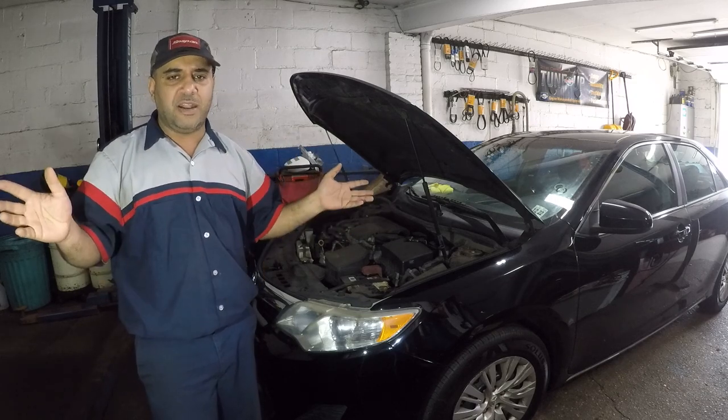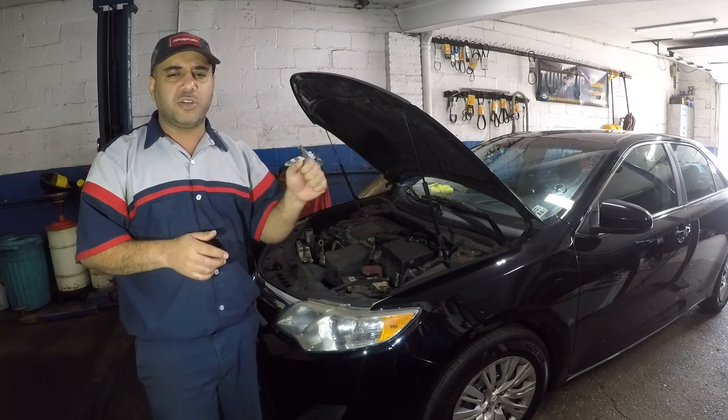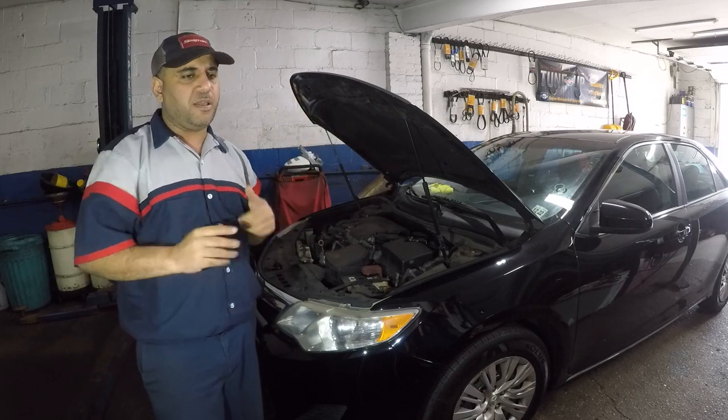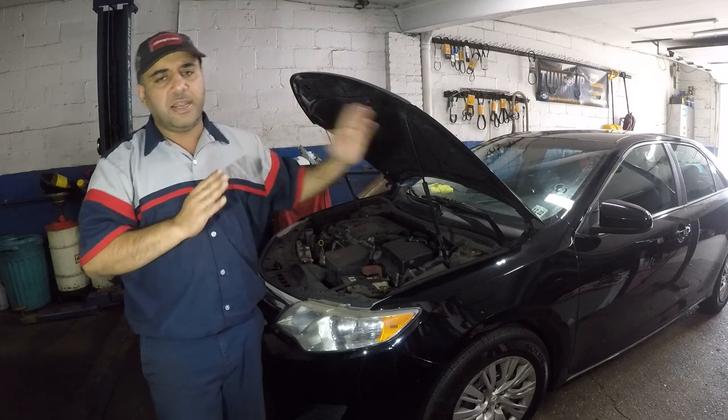If your car doesn't want to go more than 10 to 15 miles per hour — this customer said he was on the Garden State Parkway going 60 to 70 miles per hour and all of a sudden the car lost power. He pressed the gas pedal and the car just wouldn't go more than 10 to 12 miles per hour.